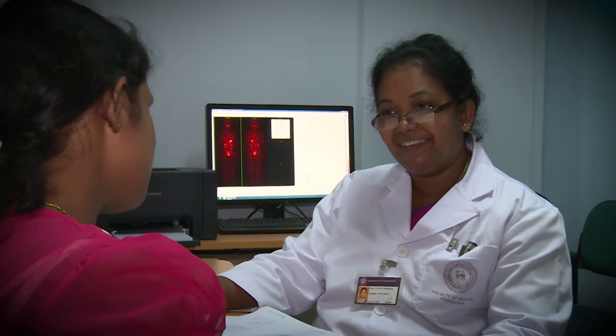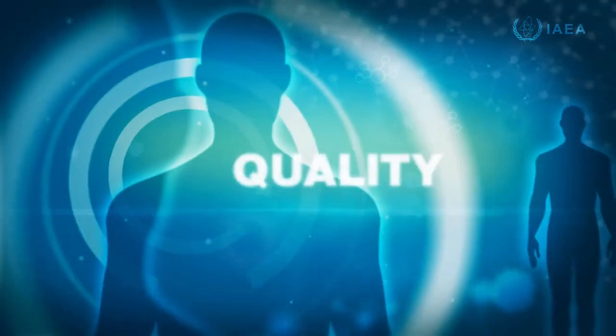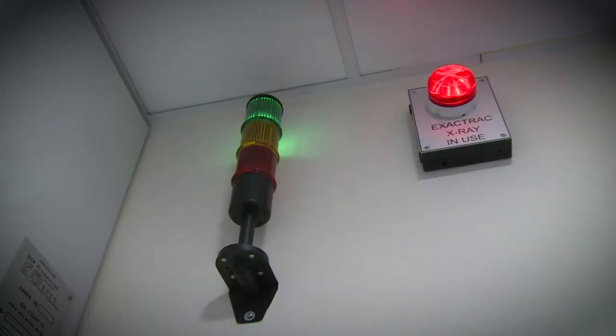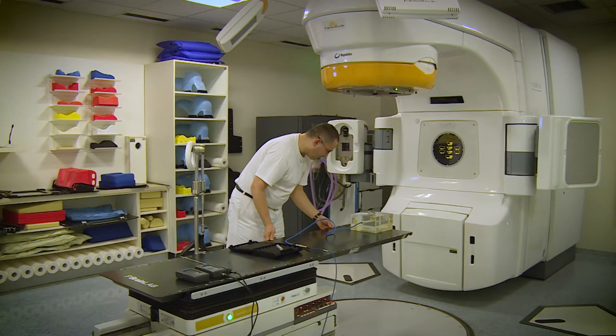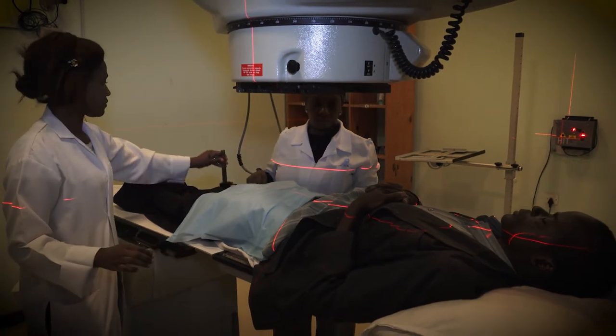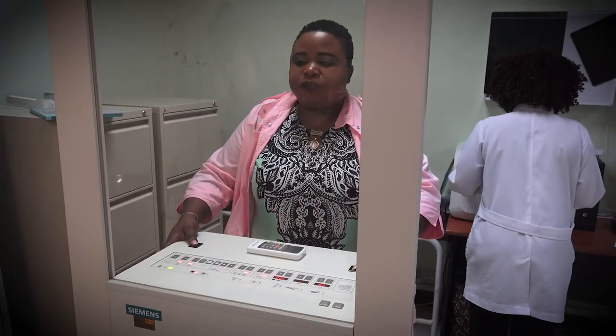Following treatment for cancer, nuclear techniques can be used to monitor the progress of the therapy. Whether for diagnosis or treatment, the use of radiation in medicine must be carefully controlled. Too little radiation can be ineffective, while too much can be harmful. So the medical teams that use radiation medicine must be properly trained and prepared.